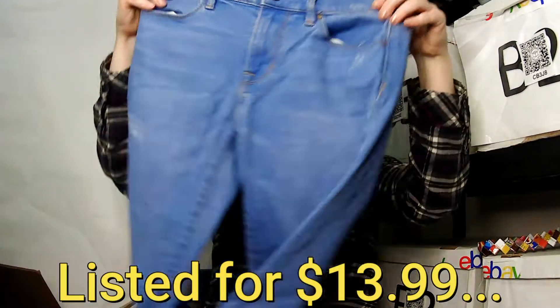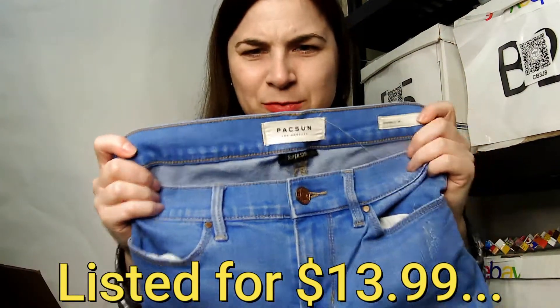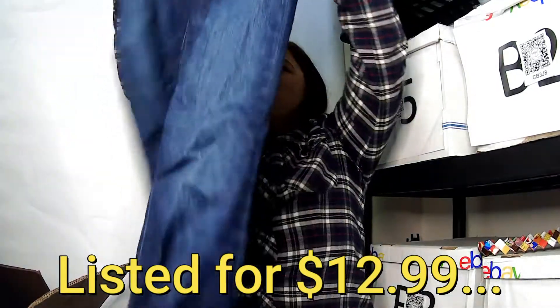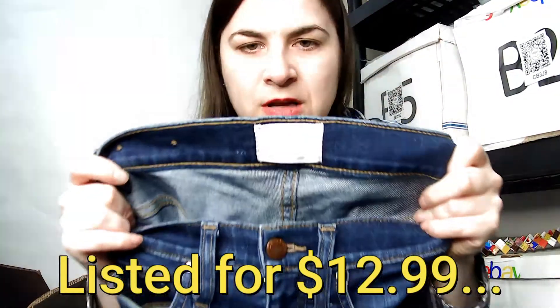This is a PacSun Los Angeles super stretch jegging, size 24. I like that blue color — really nice. I now have a humongous pile of jeans. This is a Caslon, size 24 or double zero — I think I've heard of this brand. It looks like a high rise skinny.